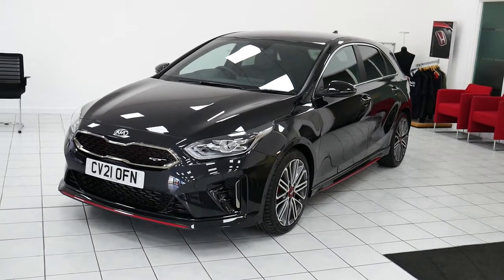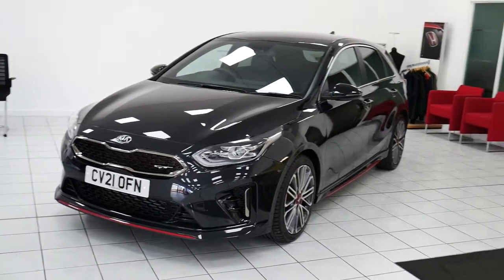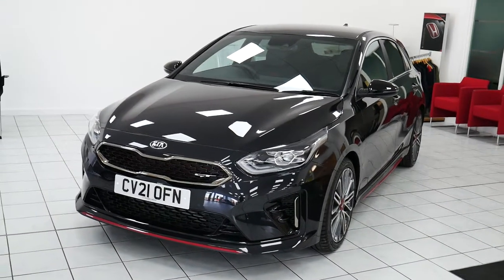Hello and welcome to the walk around of the new Kia Ceed. This particular model we're going to be looking at in this video is the Ceed GT version, the 1.6 turbo petrol automatic version in black.